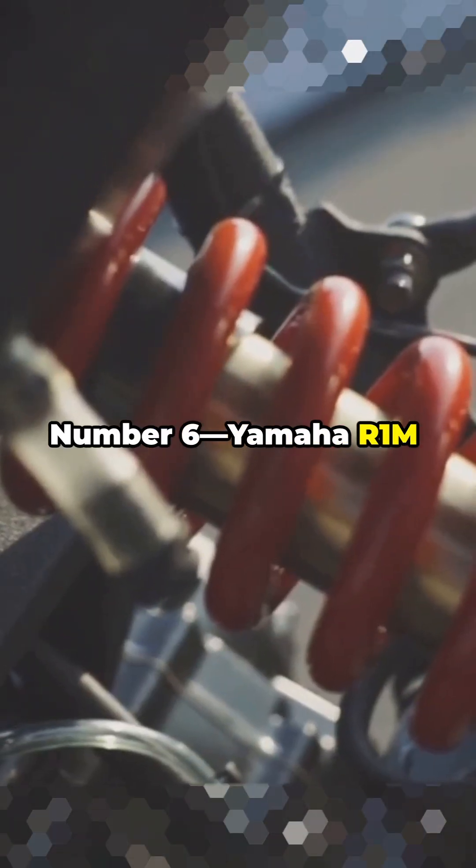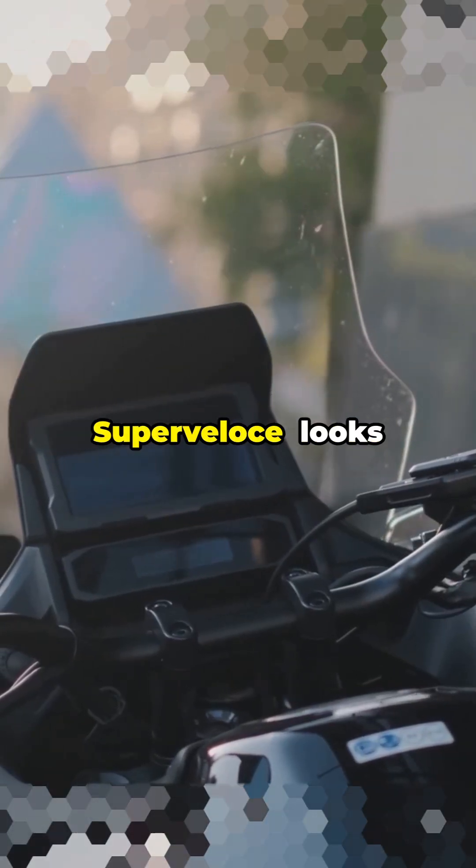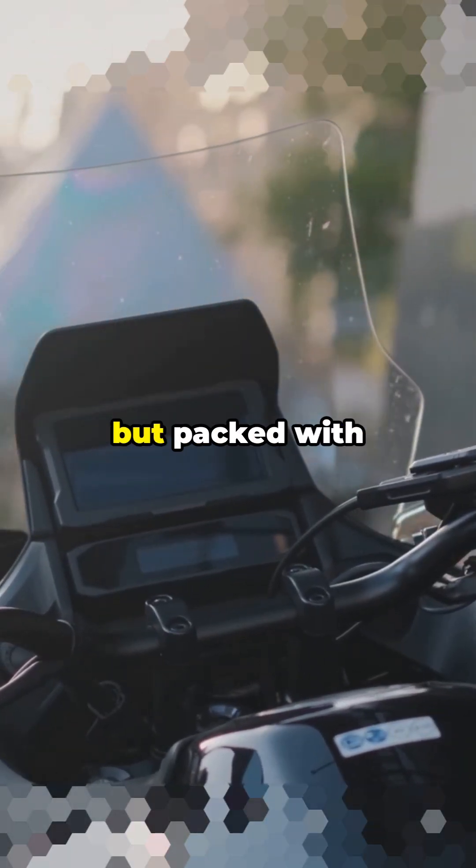Number 6: Yamaha R1M, with active suspension that adjusts every single millisecond. Number 5: MV Agusta Super Veloce — looks like it's from the 60s but packed with modern tech.